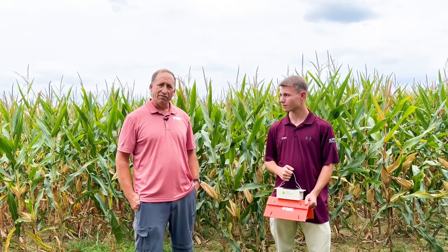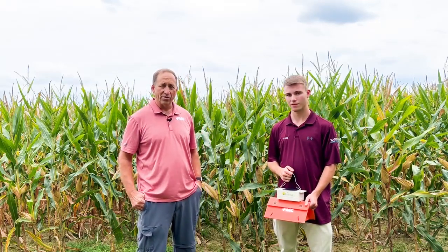Corn earworm is a ubiquitous pest that is a problem in a lot of different crops, ranging from cotton, tomatoes, peppers, soybeans, and corn. It goes by a couple of names like tomato fruitworm and cotton bollworm. But today we're going to focus on the impact it has on corn. In bad years, yield damage in field corn can range from 2 to 16%, whereas in sweet corn you could have yield loss up to 50% in a peak flight year.